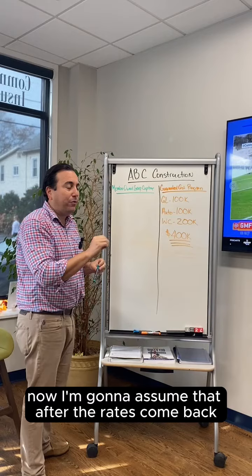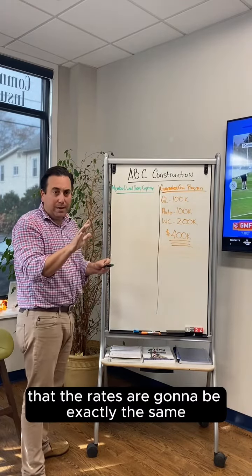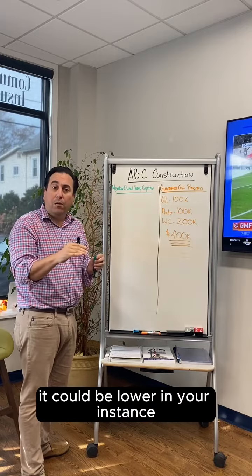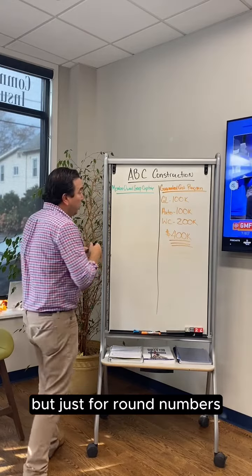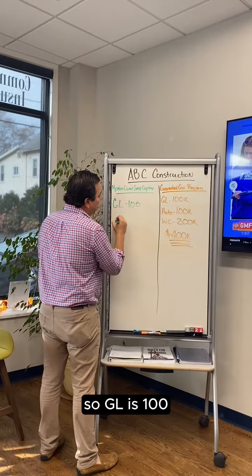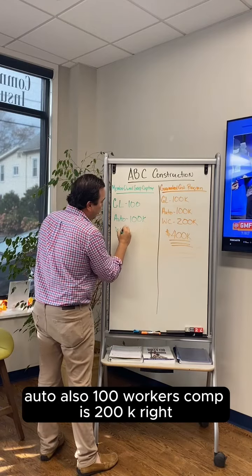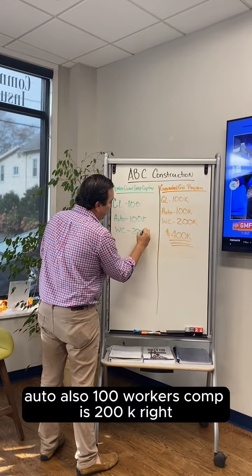Now, I'm going to assume that after the rates come back and the loss pick is done, the rates are going to be exactly the same — it could be higher or lower in your instance, but just for round numbers: GL is $100,000, auto also $100,000, workers' comp is $200,000.